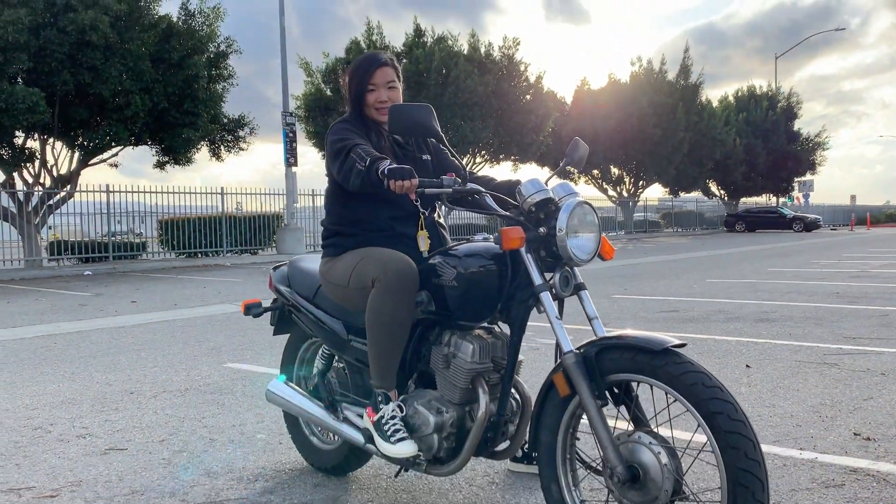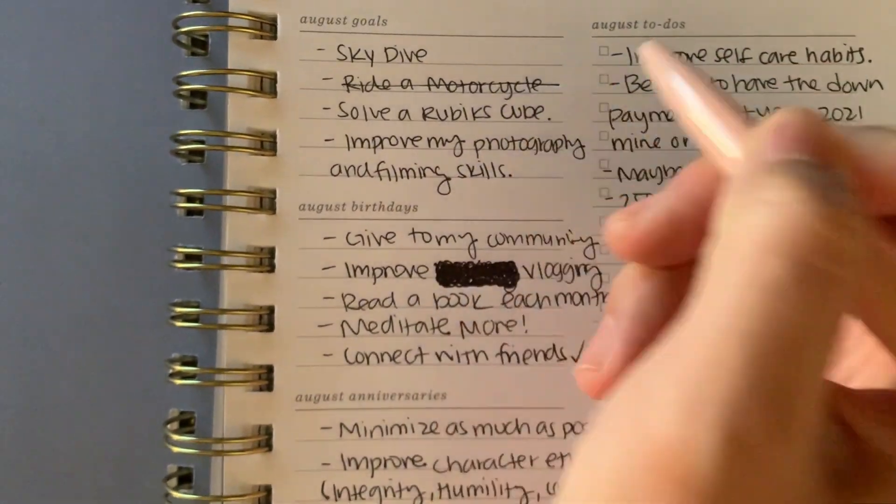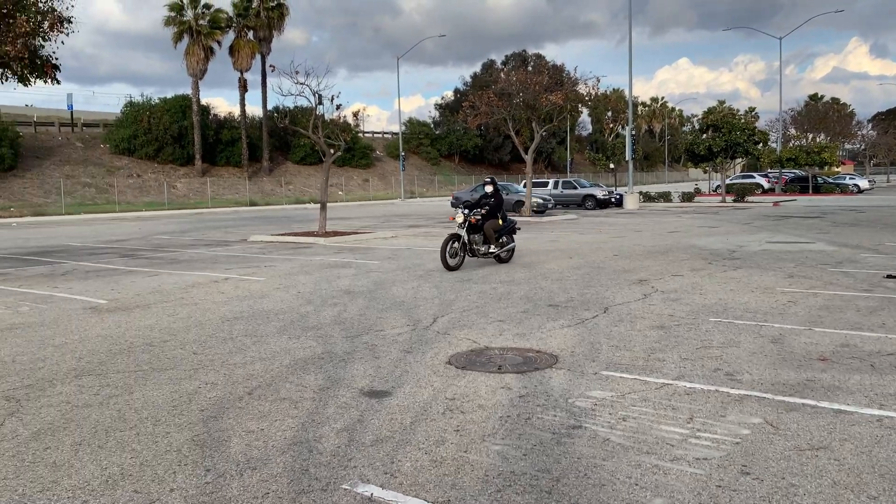Alright guys, I have some good news. Today I'm going to be learning how to ride a motorcycle. I have been wanting to do this since I've been 25. I had this list of things I wanted to do - skydiving, bungee jumping, riding a motorcycle - just all of these bucket list items.